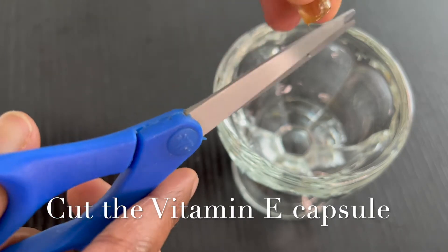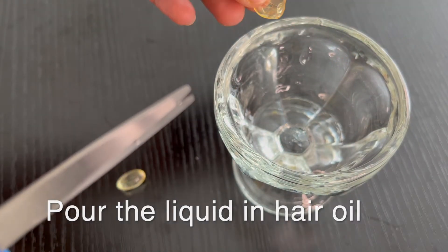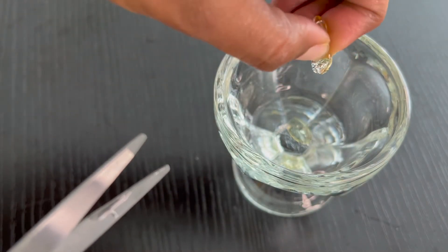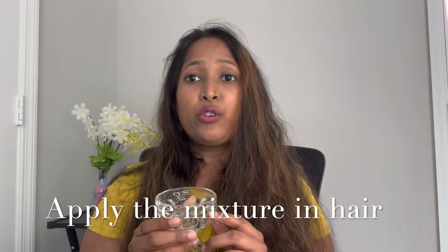We are going to cut the vitamin E capsules and then pour the liquid into the oil. I have used two capsules depending on the length of my hair. If you have shorter hair, use only one capsule.